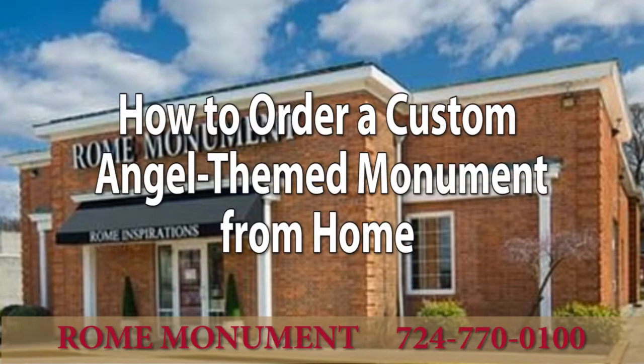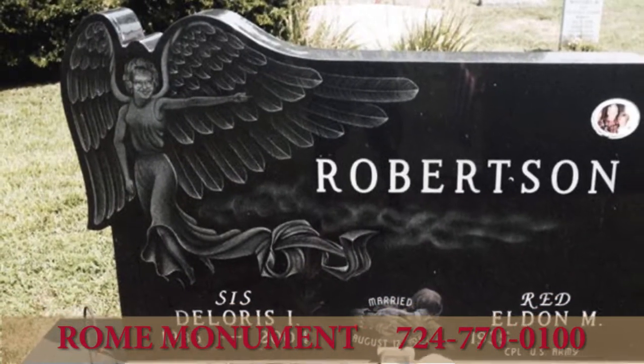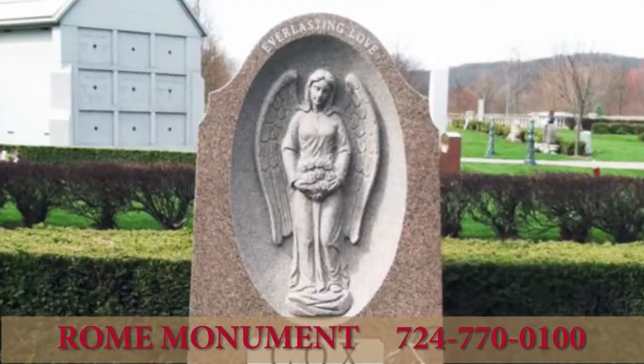This video is a quick introduction to Rome Monuments Angel Design category and shows you how you can order a completely customized, angel-themed monument from your home anywhere in the United States.